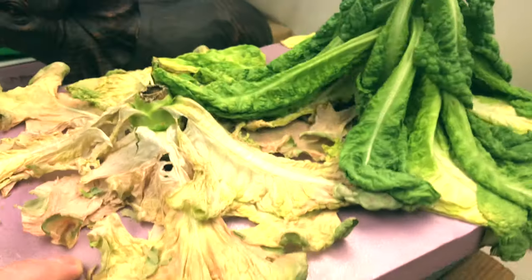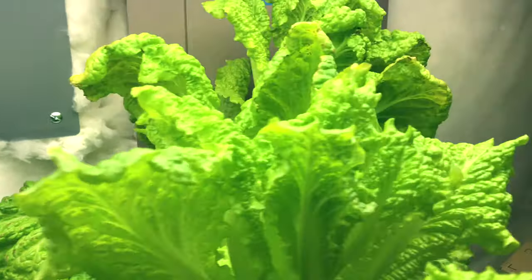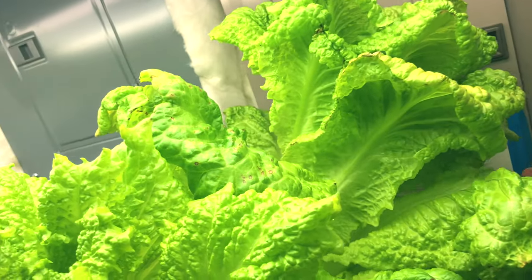Kratky can have some root rot problems if you're not careful, especially with longer-lived plants, because the water is kind of stagnant. Adding aeration will make your plants grow bigger, better, and faster.